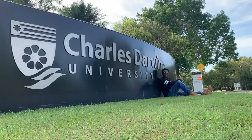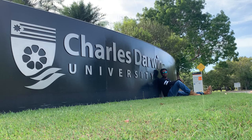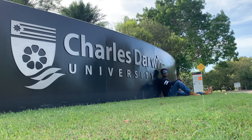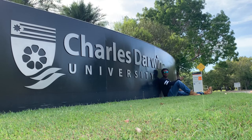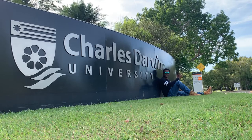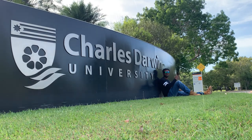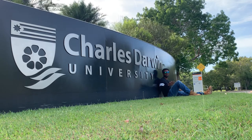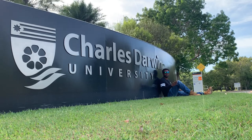Good day everyone, my name is Mahulan and welcome back to my channel. In today's video we are going to go on a tour around Charles Darwin University of Australia, commonly known as CDU. This university is situated in a suburb called Casuarina in Darwin, Northern Territory, Australia. It was ranked among the first 500 universities in the world in Times Higher Education magazine in 2021, and ranked as the 29th university in Australia.